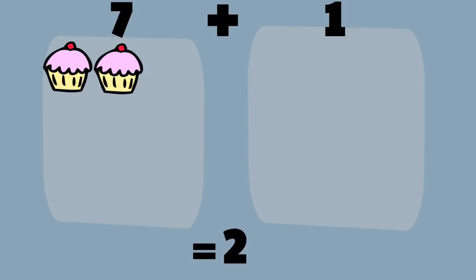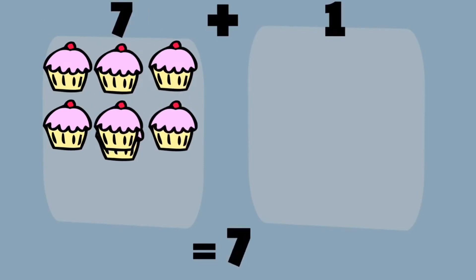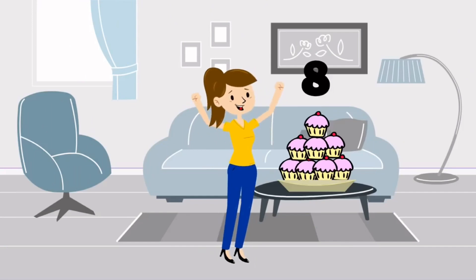Let's count. Seven plus one cupcake. That is equal to one, two, three, four, five, six, seven, and eight. Jen baked eight cupcakes.